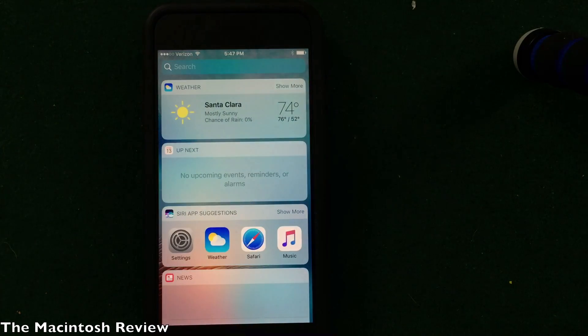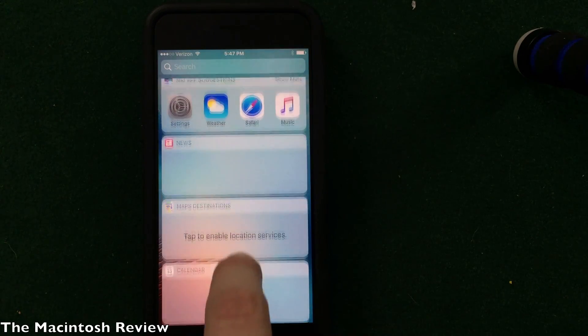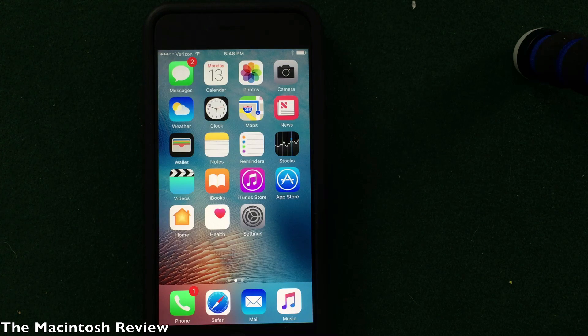If you scroll to the left on the home screen, you get widgets similar to Android, replacing the today view. These are all live updates — Apple wanted to make it prominent that news and everything here is live-updated in the background. Really, that's the heart of iOS 10: the new lock screen and home screen experience. They've heavily integrated 3D Touch, likely because jailbreak tweaks were starting to use it and Apple saw that and brought it directly into the operating system.